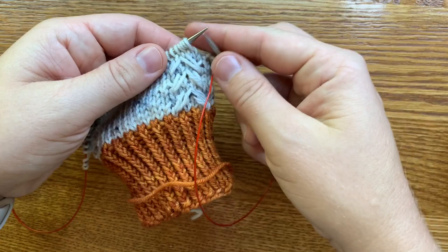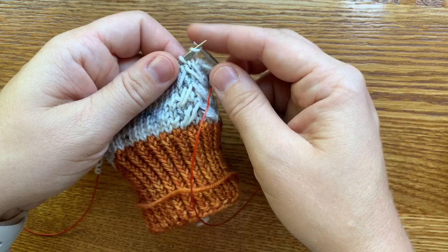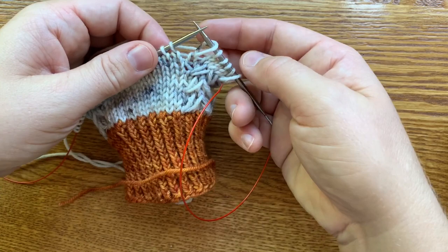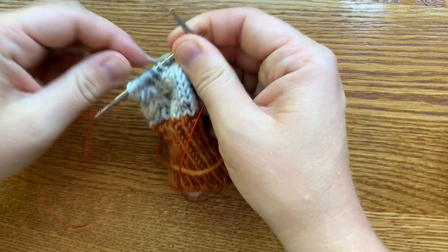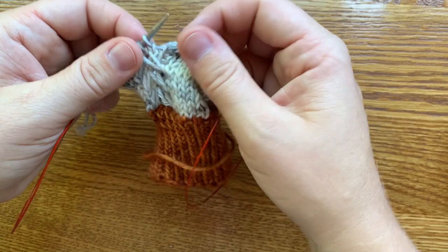On the second row repeat, you're going to slip the whole stitch that has all those extra wraps — just slip it together. Knit the next four stitches, then slip the next elongated stitch, and work across knitting all the other stitches normally. On the stitches that have the extra wraps you slip them, and I find it easier to slip all the wraps together rather than each individual one, because you just need all that extra yarn for the slip stitch.